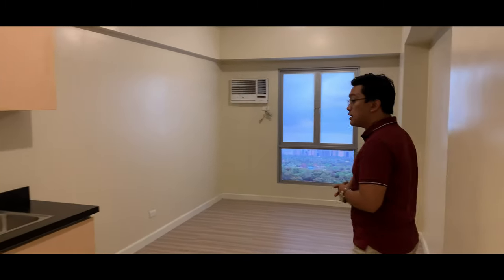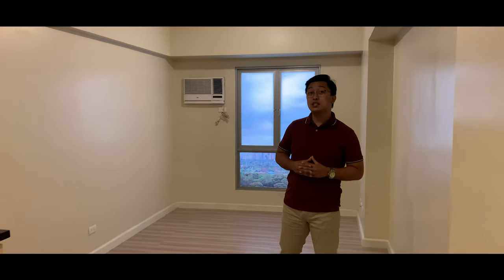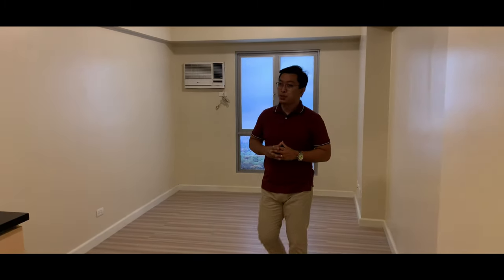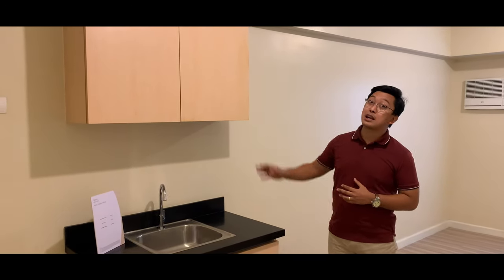Moving further, the total space of the main area is 19 square meters. As you enter, this is the proposed kitchen area — this is the actual turnover unit complete with countertop and modular cabinets. When we see the furnished unit later, you will see what else you can do with this type of unit.